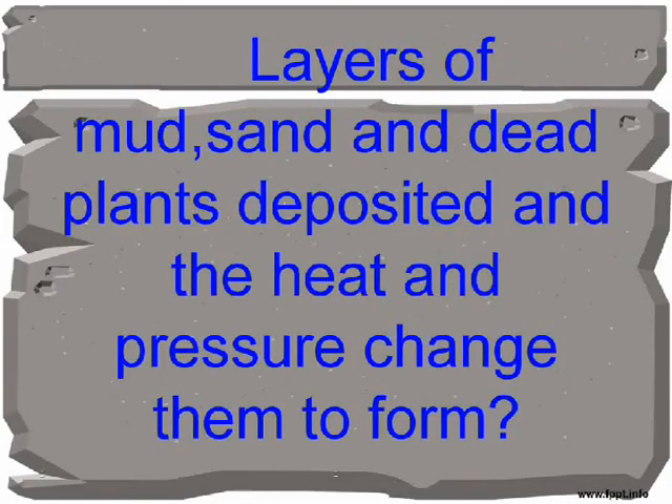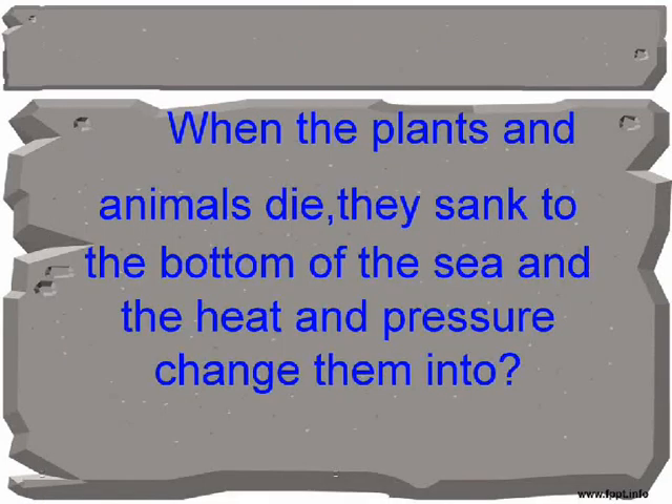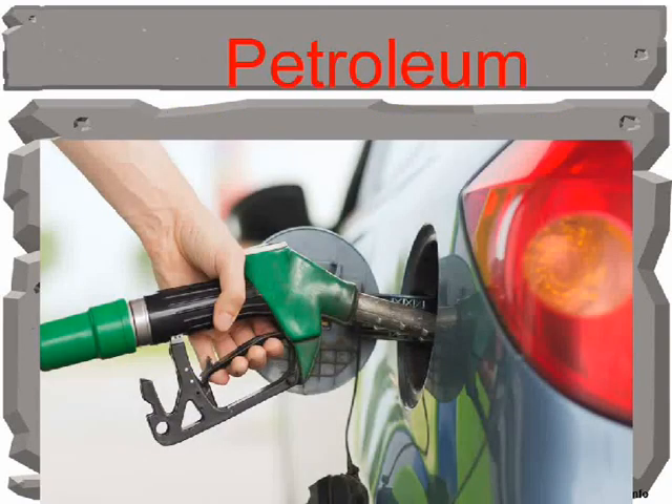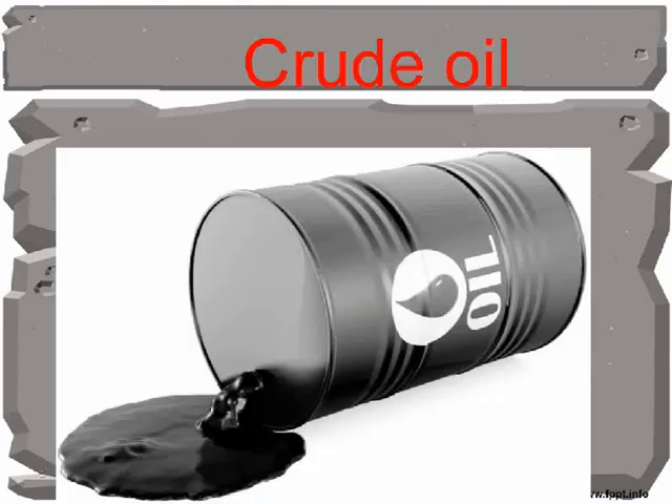Layers of mud, sand, and dead plants deposited under heat and pressure change to form coal. When plants and animals die, they sink to the bottom of the sea and heat and pressure change them into petroleum. Petroleum is also called crude oil.